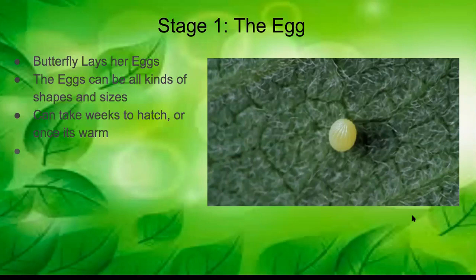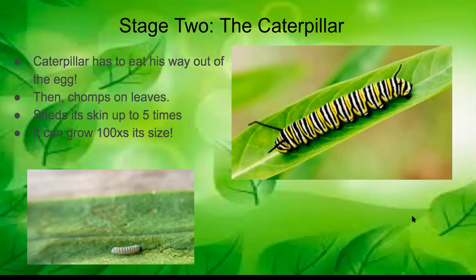Stage two of a butterfly's life cycle is the caterpillar. The caterpillar has to eat its way out of the egg — once it's ready to hatch, it actually eats the outside of the egg as its very first meal. Then it goes around the plant and chomps on leaves, eating for a couple of weeks to help it grow really big.